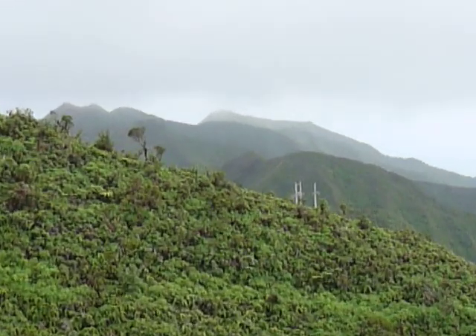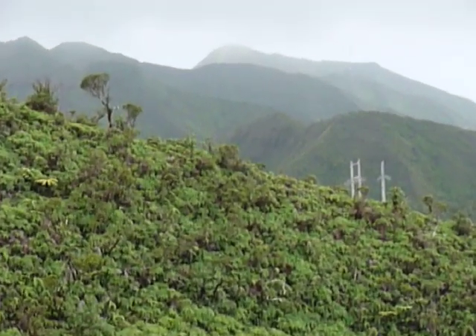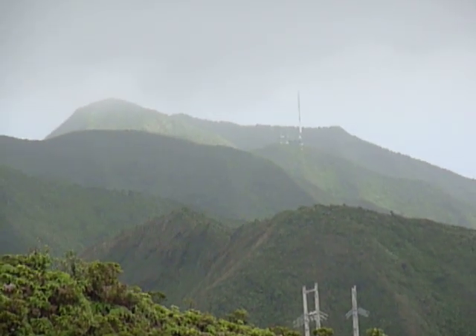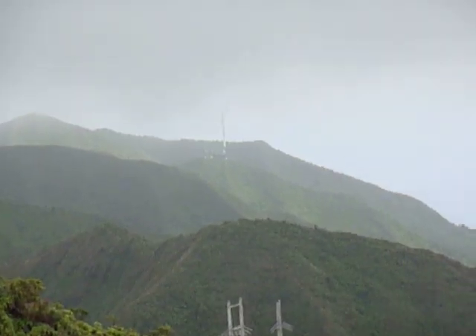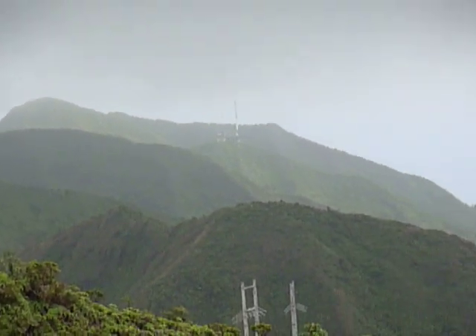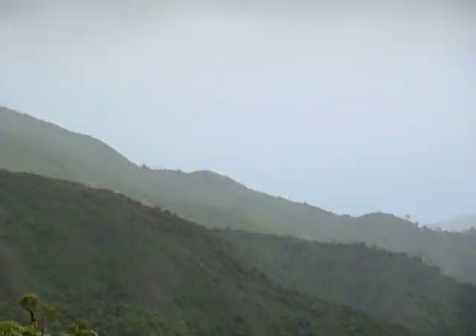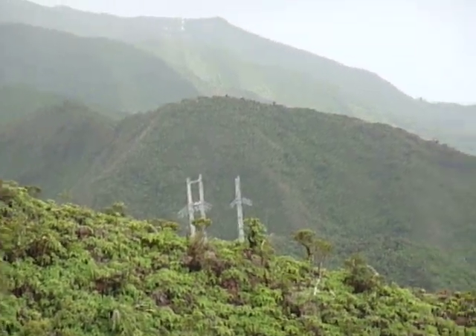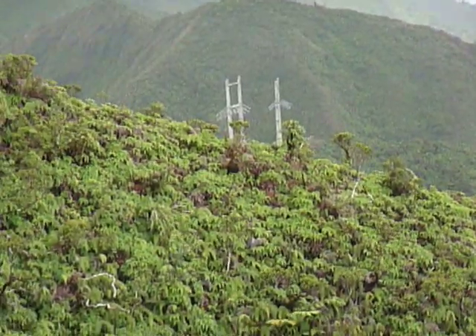I'm going to zoom in all the way here. It's hard to see — there you go. I'm trying to zoom in, but anyway, that's the willy-willy-wee red trail right there. And then the other route before that, the one just above these three poles here — Linapule Ridge Trail.